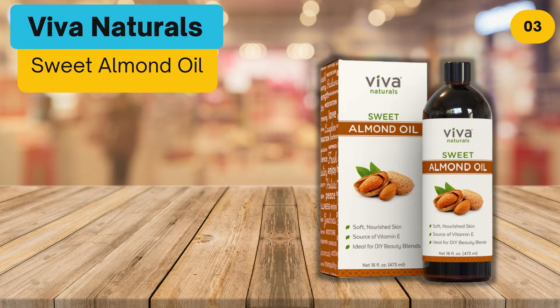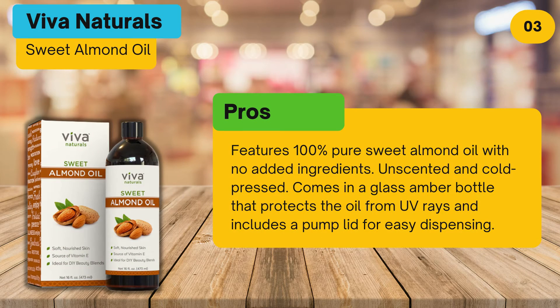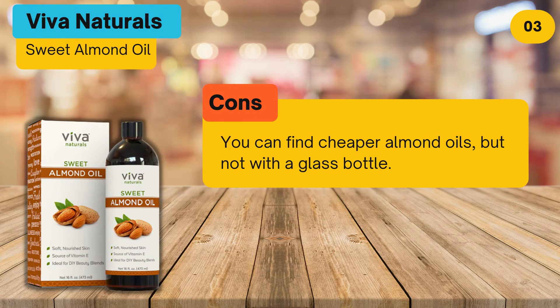At number three: Viva Naturals Sweet Almond Oil. Pros: 100% pure sweet almond oil with no added ingredients, unscented and cold-pressed. Comes in a glass bottle that protects the oil from UV rays and includes a pump lid for easy dispensing. Cons: you can find cheaper almond oils, but not with a glass bottle.